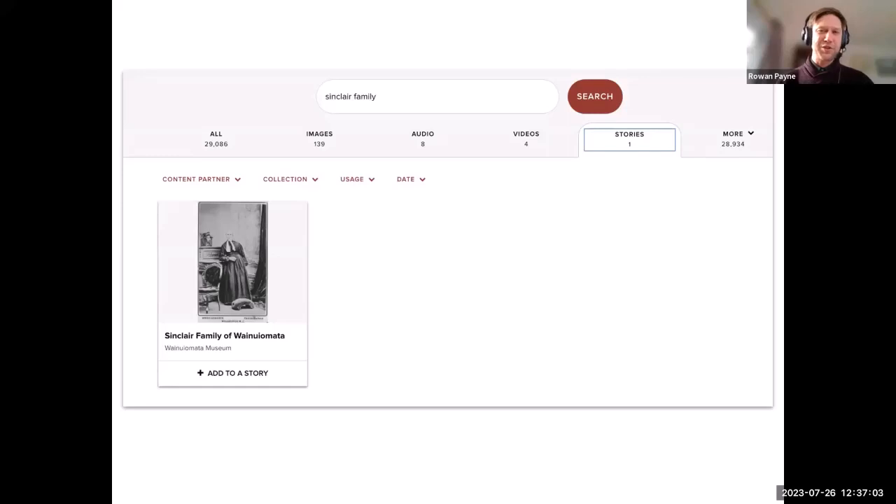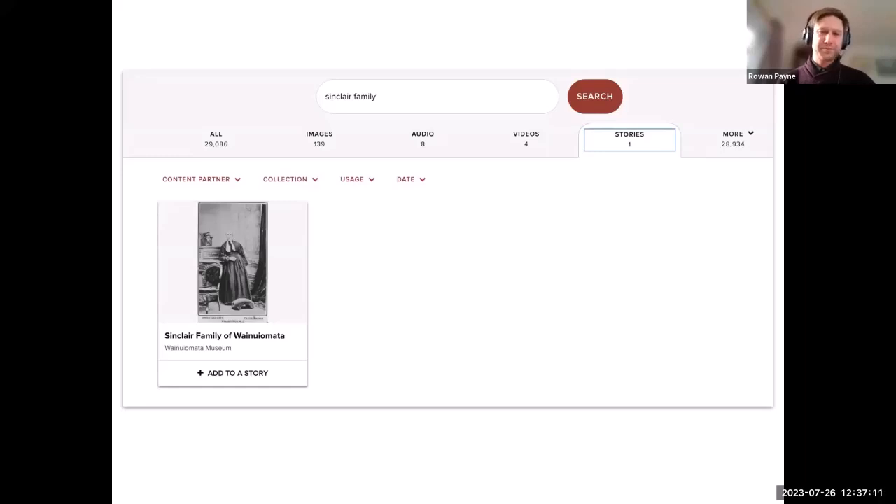You can identify which image will be shown on a search result for your story. To do that, click the three-dots menu and choose 'Use as cover image for this story'. That will be the one image from your story that appears in search results if you've made your story public.